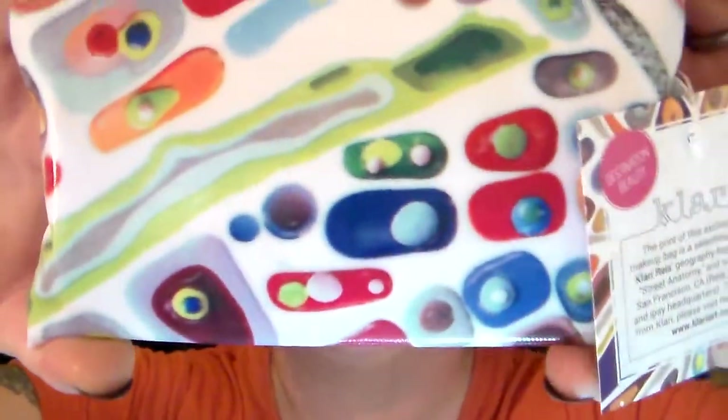Oh, look at that — that is so beautiful! Okay, that's totally rad. It has a tag on it. It says this print of the exclusive ipsy makeup bag is a selection from artist Clary Reis' geography-based series 'Street Anatomy' and showcases San Francisco, California — her hometown and ipsy headquarters. It says you could be next, you could feature your own bag. I am thrilled with that.